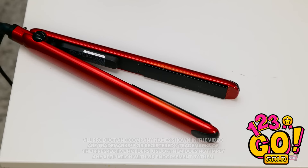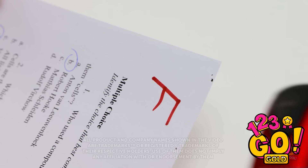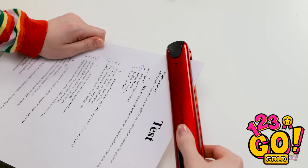I can't believe I got an F! I can't let mom see this! But I know what to do — I'll run my hair straightener over it! And the F disappears! It's like magic!